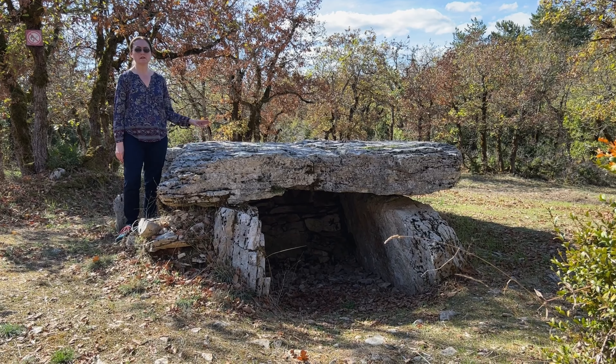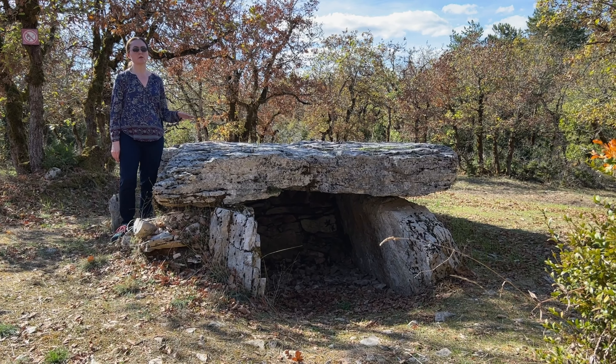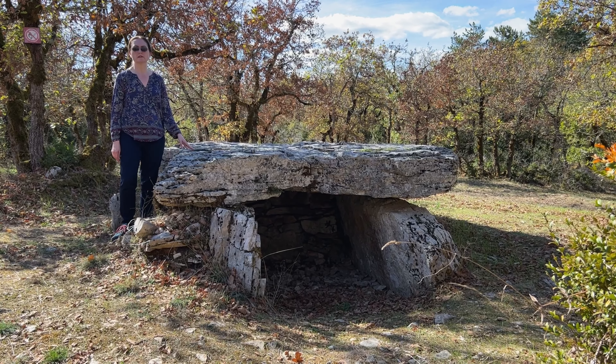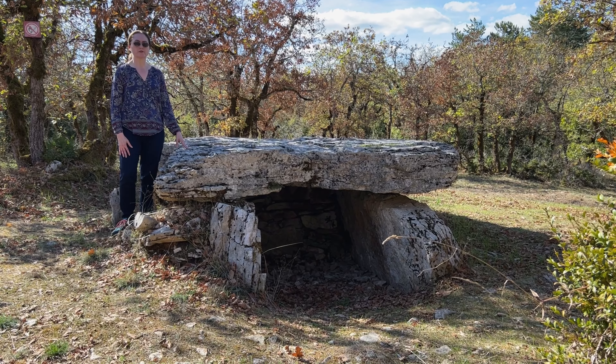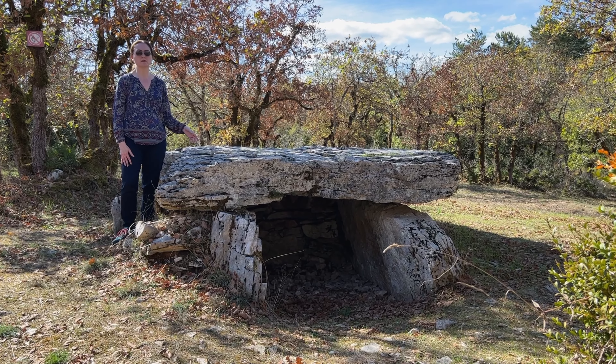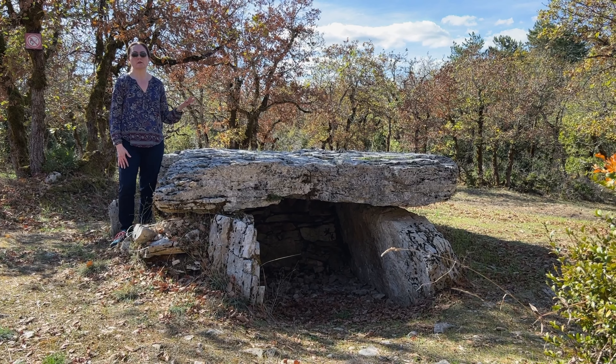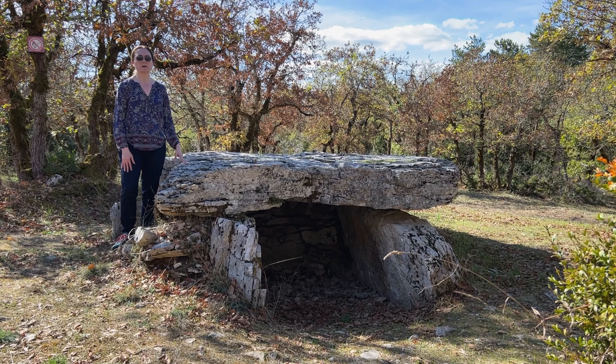They were building structures like these for thousands of years. In this region they date from around 5,000 years ago. The oldest megalithic structures are going to be in Spain and in Brittany, and they're closer to 7,000 years old. But they were continuing to build dolmens in those locations up until around 4,000 years ago.